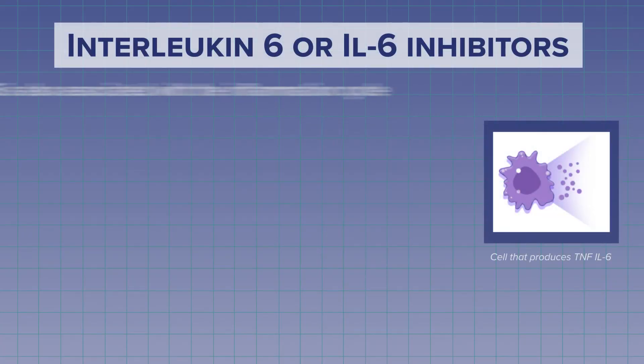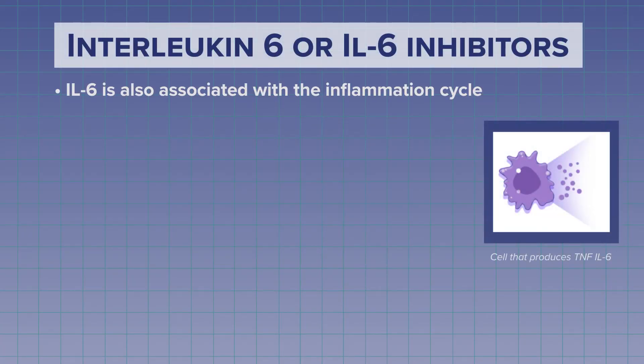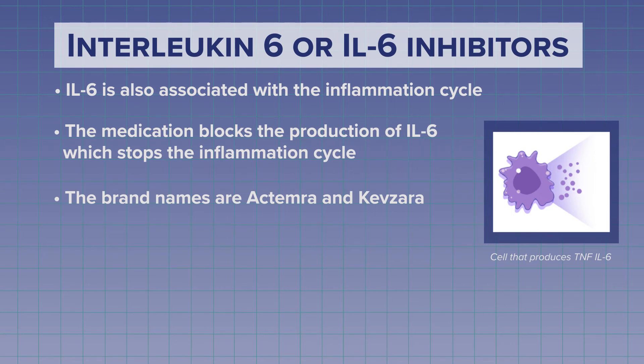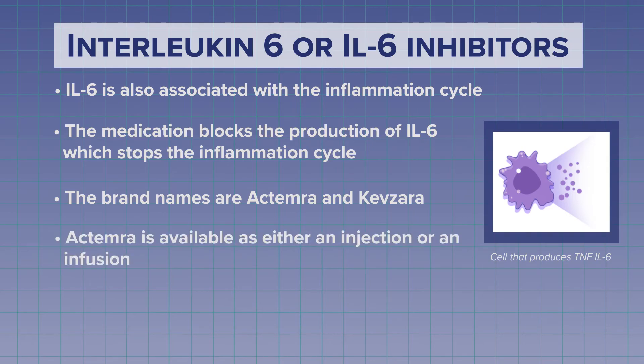The next group of drugs are called IL-6 inhibitors, or Interleukin-6. Like TNF, IL-6 is associated with the inflammation cycle. The IL-6 inhibitors block the production of IL-6, which can dampen or stop the inflammation cycle. The brand names of IL-6 inhibitors are Actemra and Kevzara. Actemra is available as either an injection or infusion, but Kevzara is only available as an injection.